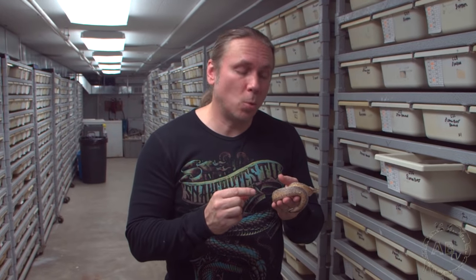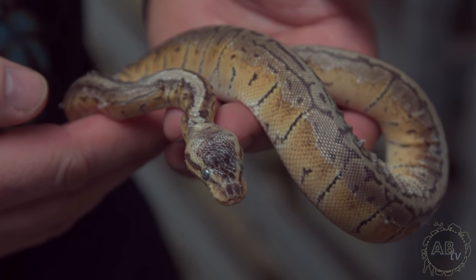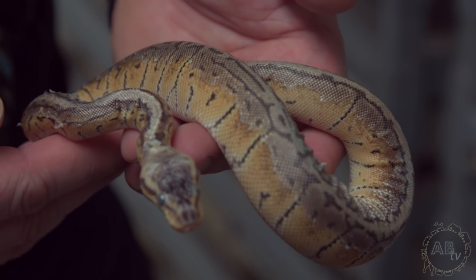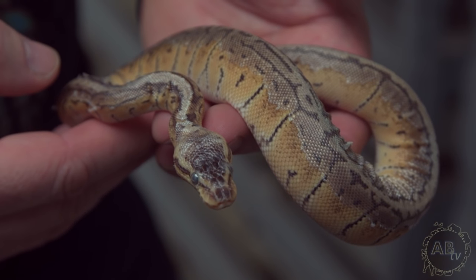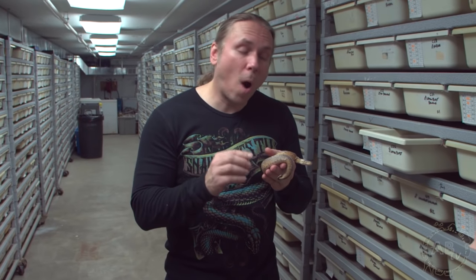The number one thing I hear more than anything is that my snake won't shed well. Here's a little lemon blast ball python, and as you can see it's really stuck in shed — it just came out of the blue, it tried to shed and it's really stuck on. 99.9% of the time when a snake is stuck in shed, it's a humidity issue. In the winter, our furnaces kick up and we have a much drier climate, so we're always combating stuck sheds.